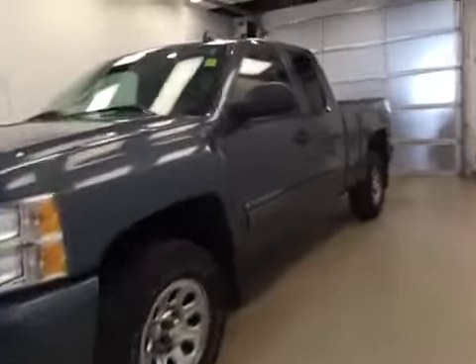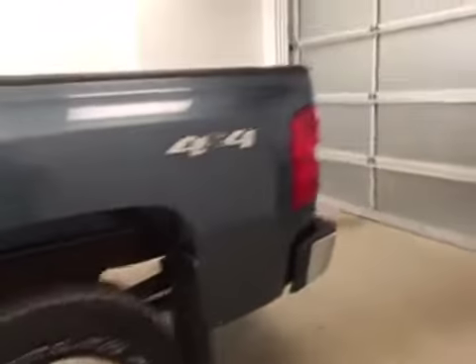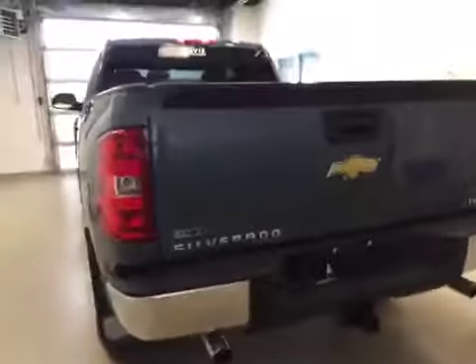This is stock number 158095, the 2011 Chevy Silverado, extended cab, four-wheel drive. Exterior color is stealth gray.